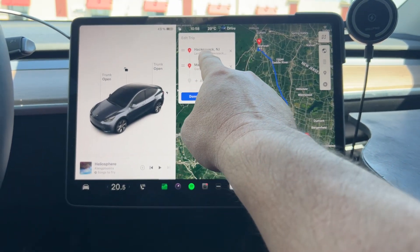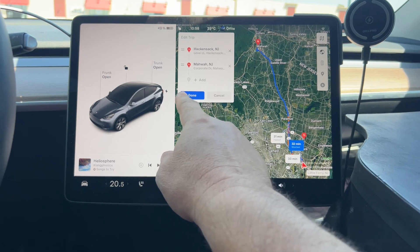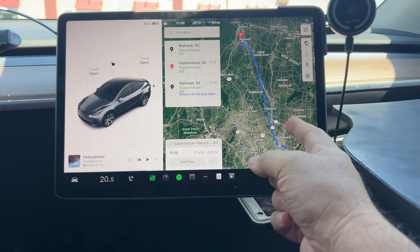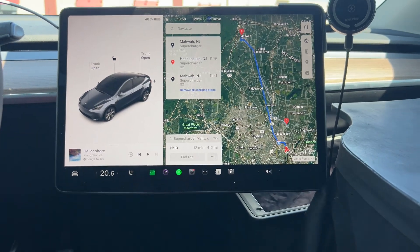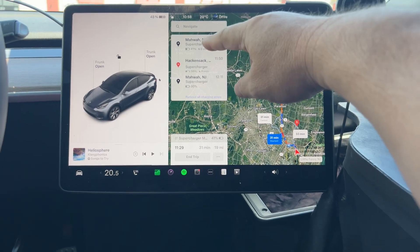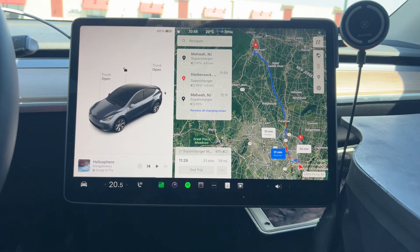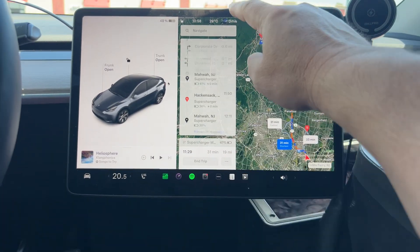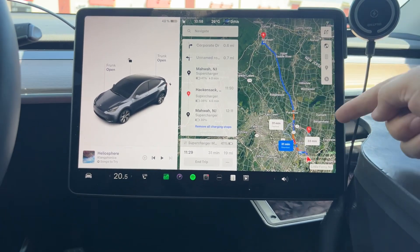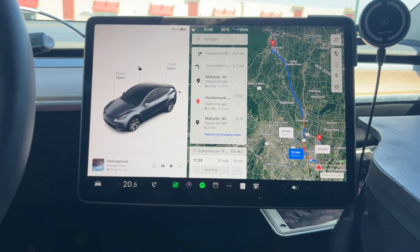If I go to edit trip, you can see Hackensack, which is this one, and then Mawa, which is the up one - so it looks correct, right? But for a second it goes there, and then it goes there again. Here's actually what's happening: it goes to the up one here first, then it goes to Hackensack, and then it goes up there again. It goes to that one, then it goes back down, and then it goes back up - that makes no sense whatsoever.